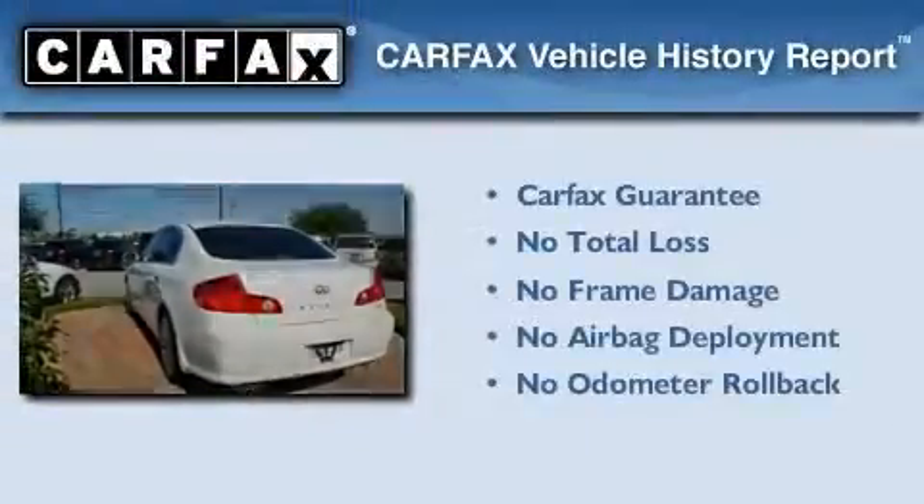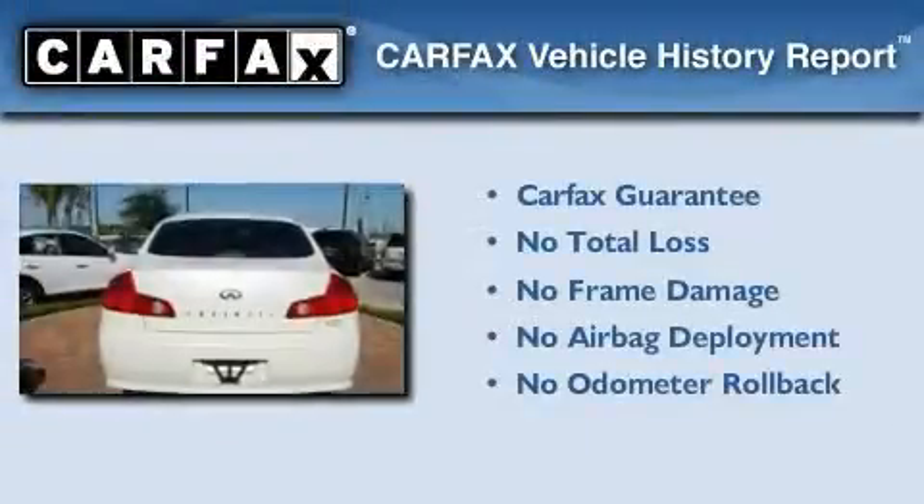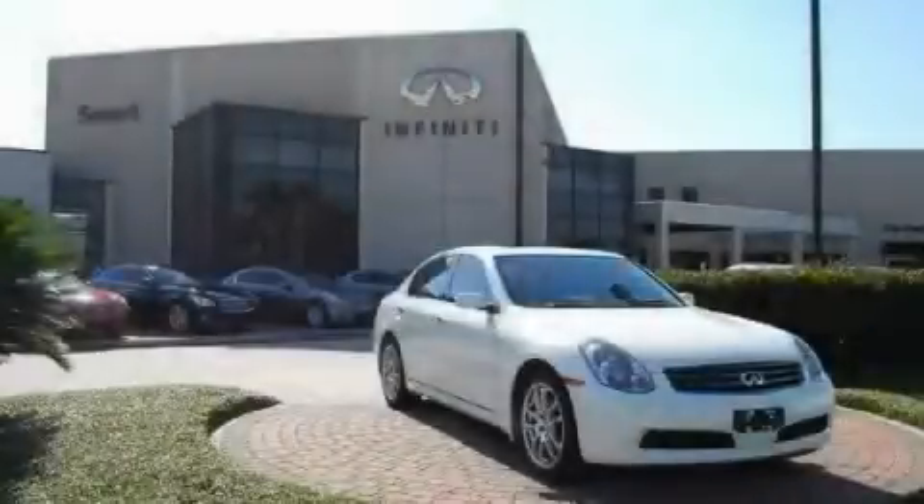Not to mention that this Infiniti qualifies for the Carfax buyback guarantee. This vehicle won't last long at this price. Call and arrange a test drive now.